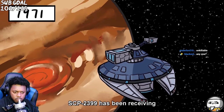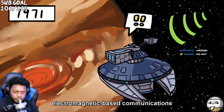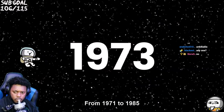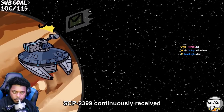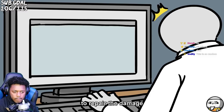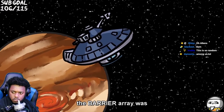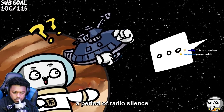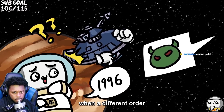Since 1971, SCP-2399 has been receiving an unending stream of electromagnetic-based communications from the Triangulum Galaxy, which is roughly three million light years from Earth. From 1971 to 1985, SCP-2399 continuously received a single encoded message which, through code-breaking and translation efforts, appeared to be a command to repair the damage it incurred upon entering our solar system. After this time, the Barrier Array was established to intercept these messages. This coincided with a period of radio silence from the origin of communications until 1996, when a different order began transmitting.